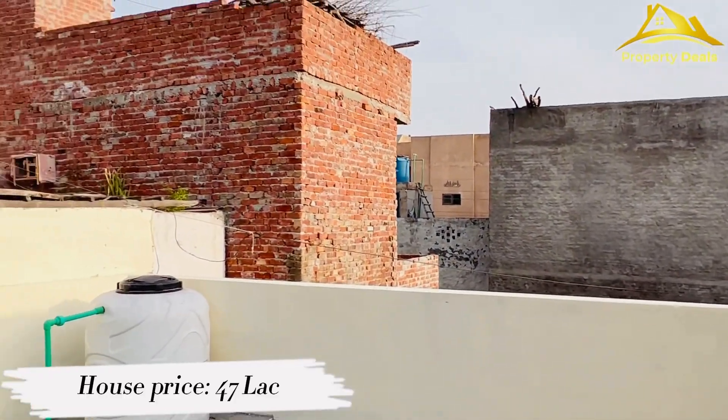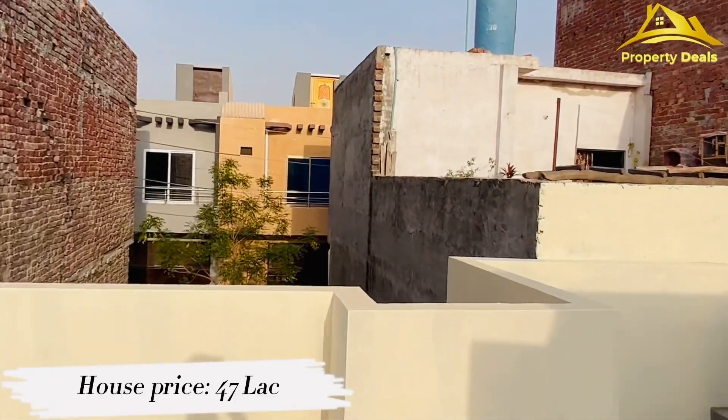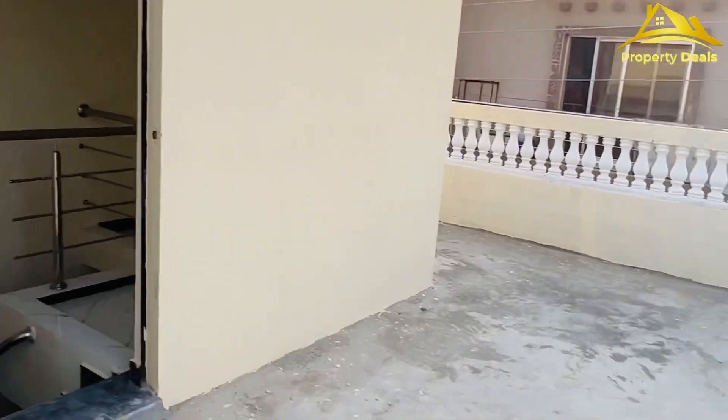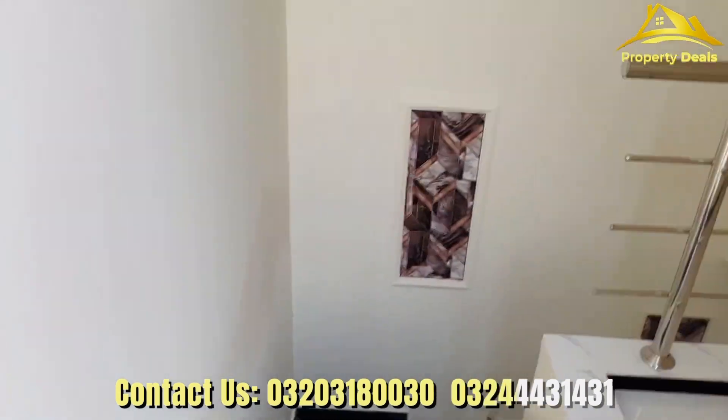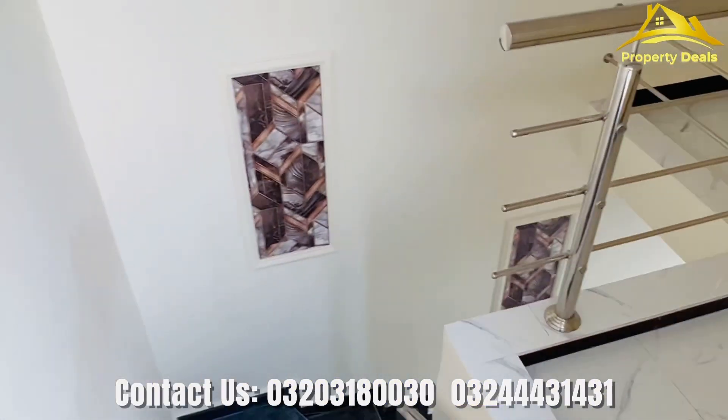The price of this house is 47 lakh. If you want to buy this house, you can contact us — our number will be given in the description. Please like and subscribe this video. I love you.